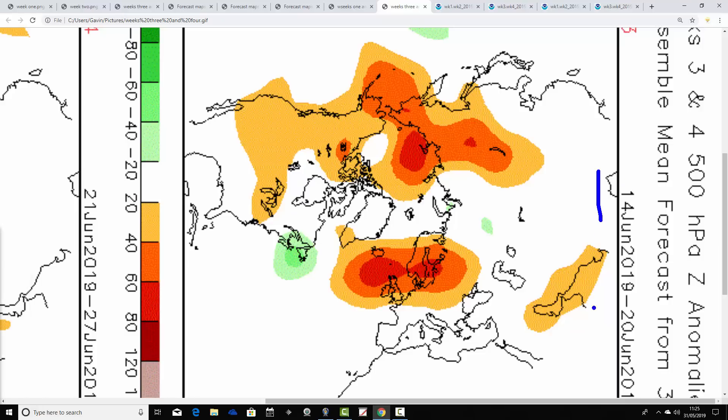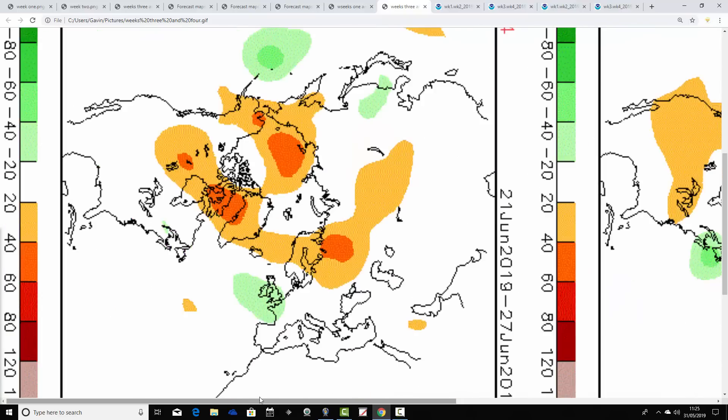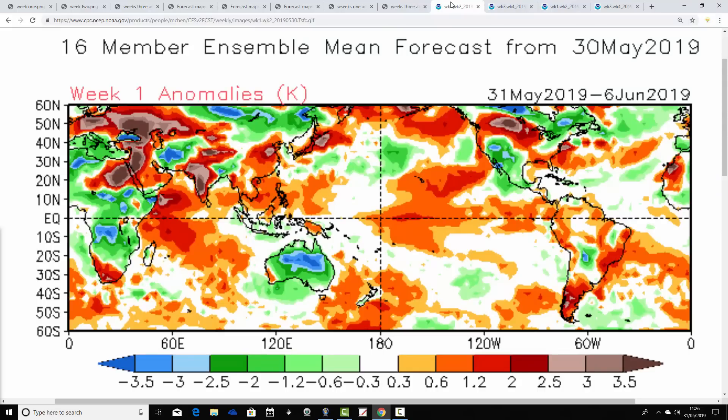Week three, the 14th to the 20th of June, is where high pressure takes over, with above average heights sitting pretty much over the top of the country. Winds are probably from the east, lots of dry weather on offer, and temperatures would be pretty warm. Then week four, the 21st to the 27th of June, sees that area of above average heights move north, setting up northern blocking again. A trough of low pressure looks like it's setting up over the country - a lot more unsettled and cooler, with the jet stream pushed southwards. It's four weeks away, so it's the most unreliable part.